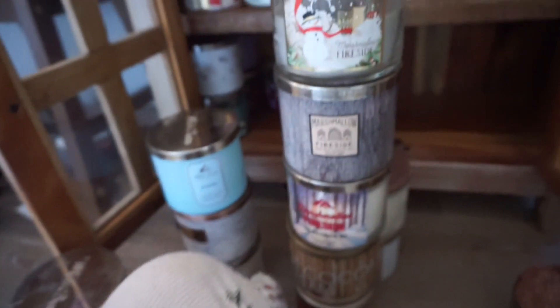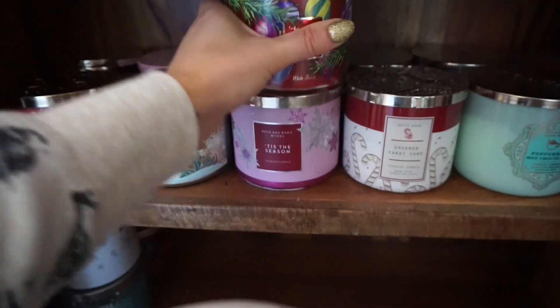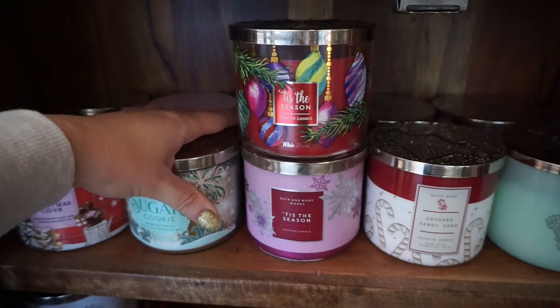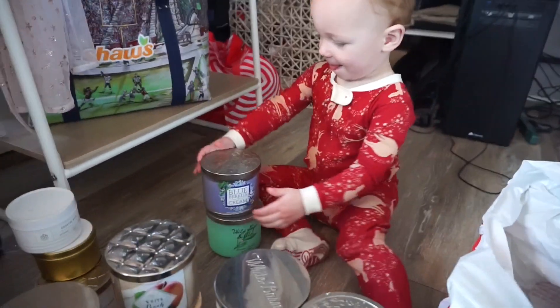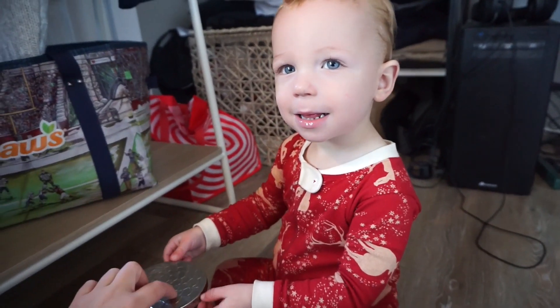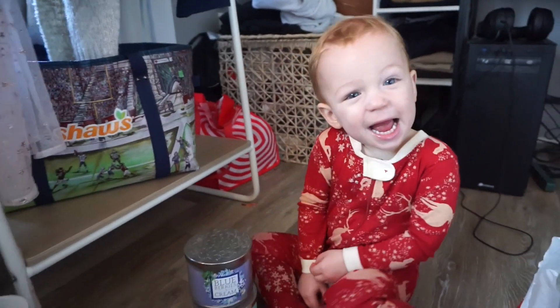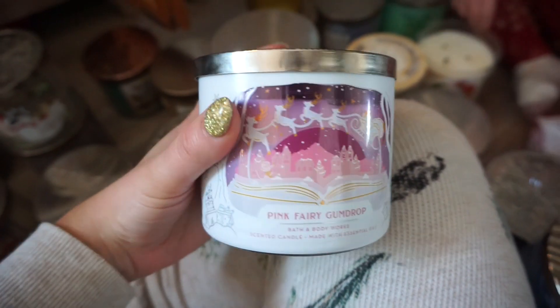We have another Peppermint Sugar Cookie — keeping. Another Tis the Season — keeping, never burnt, $22.50. Let's put this one up here, so pretty. Here he is — you want to see yourself? We don't pick up candles though, because they're glass and they can break. Pink Fairy Gum Drop we're going to keep — look at how cute this packaging is, so pretty.